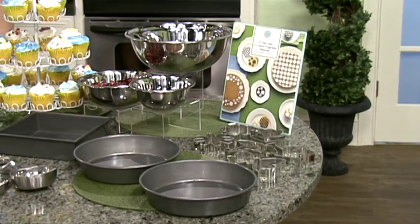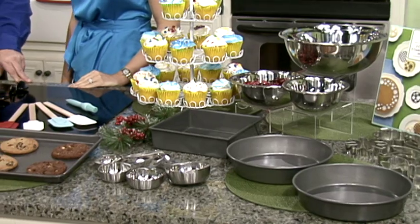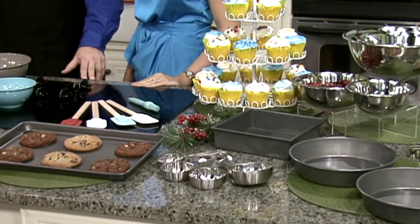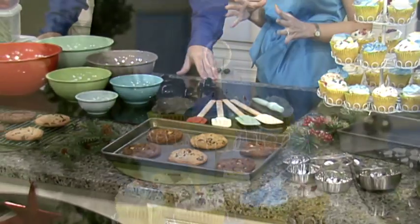Here on TheMilitaryShoppingChannel.com, if you hit Home, go to Kitchen, and then go to Bakeware, you're going to find an entire collection — some of the biggest brands in baking ever. We have everything that you need.